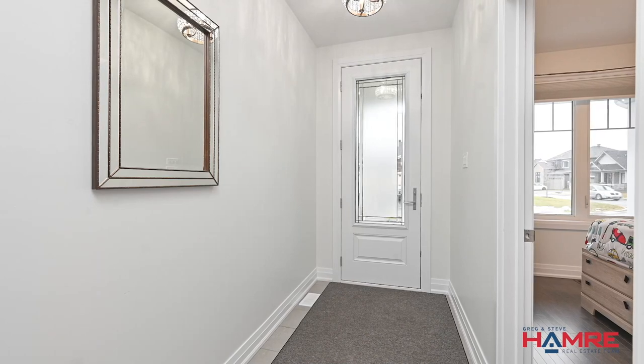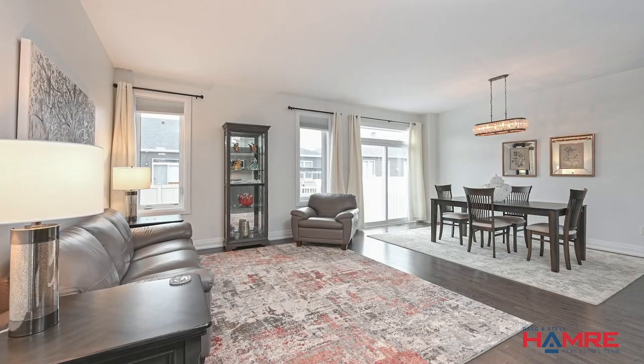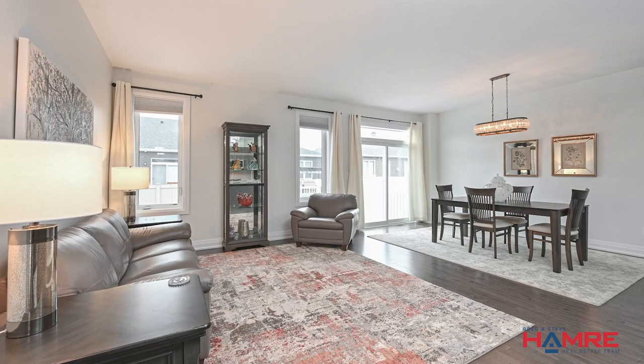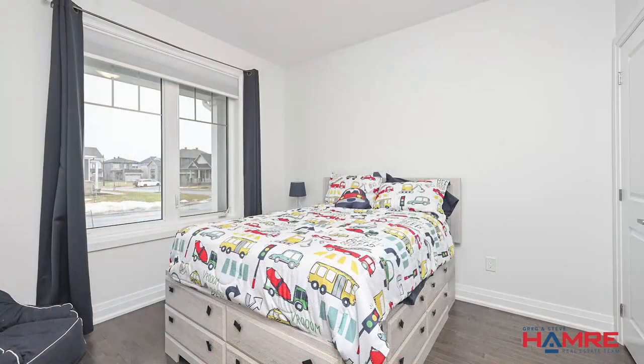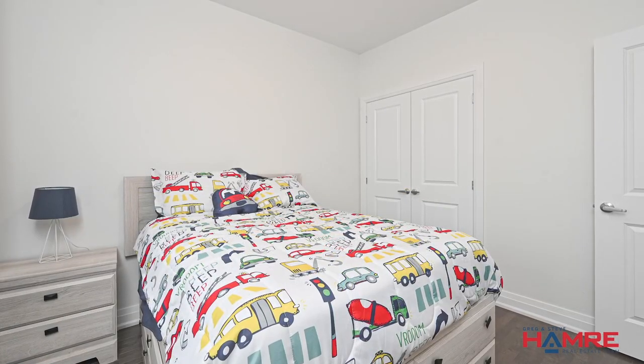Inside you have high box baseboard, large ceramic tile, gleaming hardwood flooring and even a walk-in coat closet. The front bedroom or den offers a large window and double French doors. We have the open concept living area — let's start with the gorgeous kitchen.